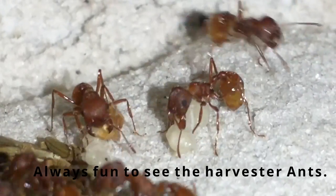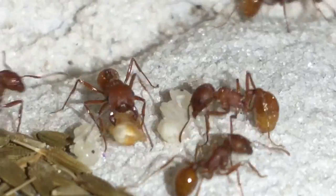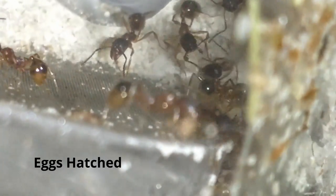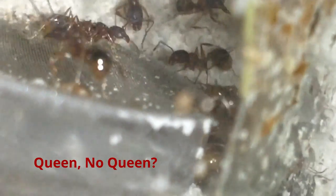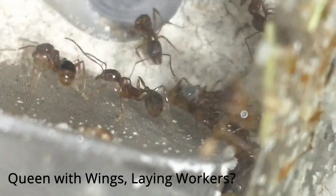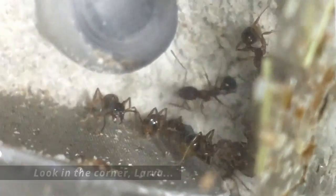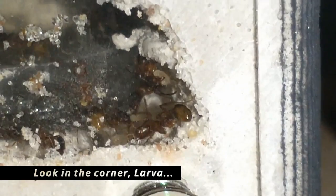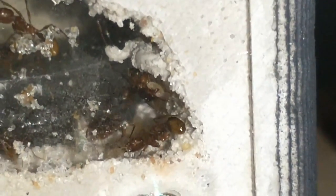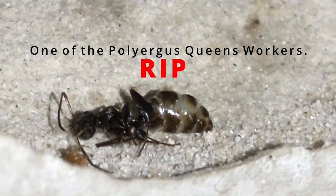It's always fun watching the harvester ants, even just for a short time. These guys — the eggs are starting to hatch. I'm wondering if there's a queen; one of the females still has its wings on. Let me know down below in the comments what you think. You can see there's a pretty good sized larva in there.